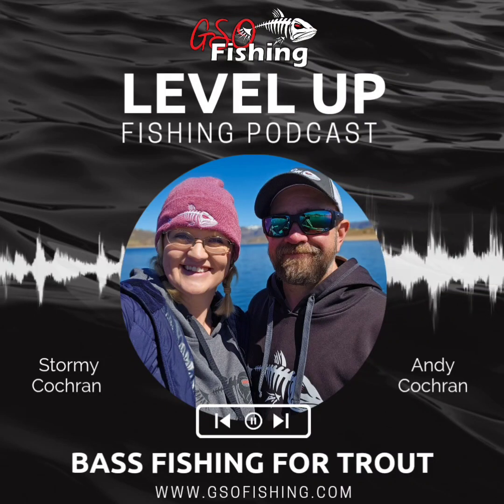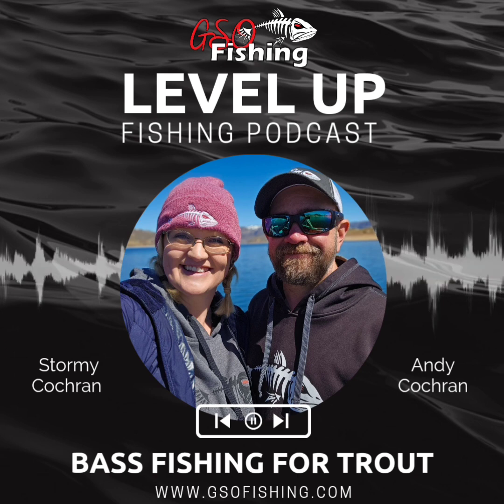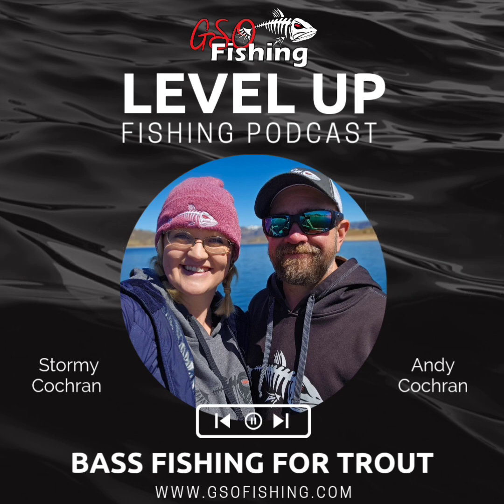It has been a hot minute since we have recorded a podcast. It was a pretty wild long winter and it's been an incredibly busy spring, so we haven't taken the time to hang out and chat fishing, but we are back. Welcome to the Level Up Fishing Podcast. I'm Stormy Cochran and I'm Andy Cochran. We own GSO Fishing and we are here to help you level up your fishing game.